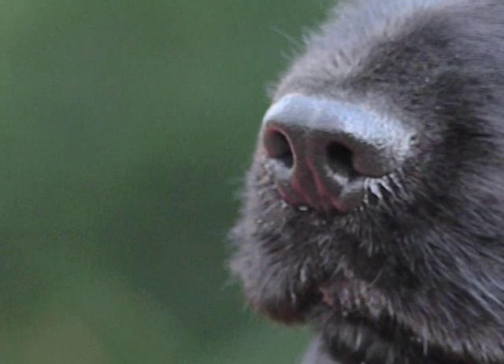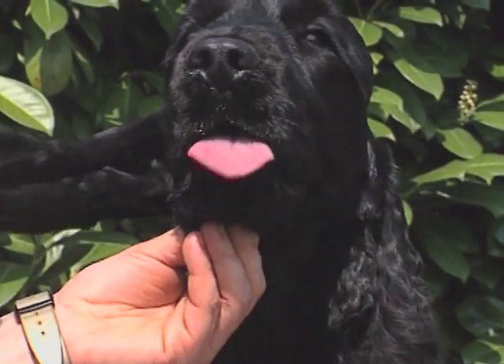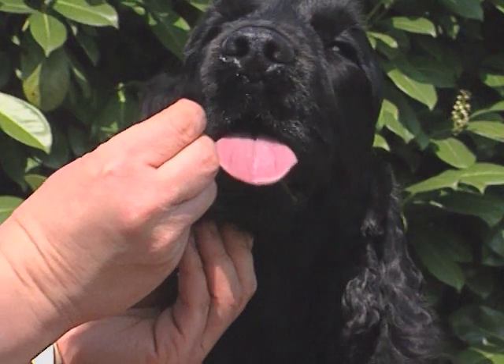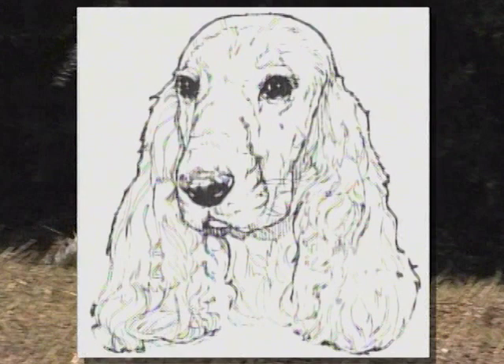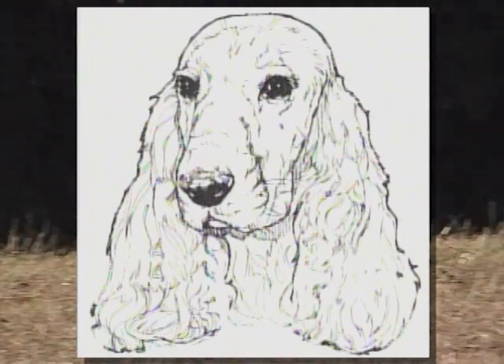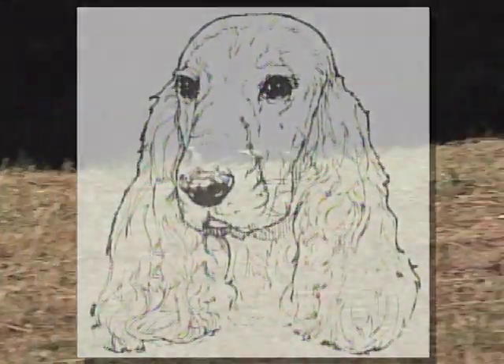Il tartufo deve essere ampio per dare un maggior potere olfattivo. Le orecchie, lobulari, sono inserite basse a livello dell'occhio, hanno tessitura sottile e arrivano in lunghezza fino al tartufo. Negli ultimi anni si sono viste molte orecchie ipertrofiche, attaccate troppo basse o esageratamente lunghe. Questi sono difetti, non pregi, e andrebbero sempre penalizzati.